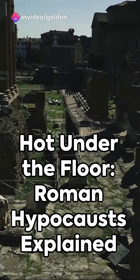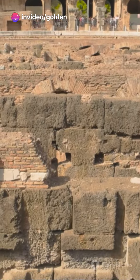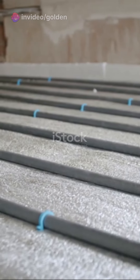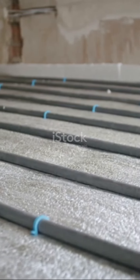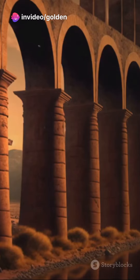Ever wondered how the Romans kept warm during those chilly winters? Well, they had a secret weapon — the hypocaust. This was a unique and advanced system of central heating that circulated hot air produced by a furnace beneath the floors and within the walls of buildings. Quite the feat of engineering, wouldn't you say?